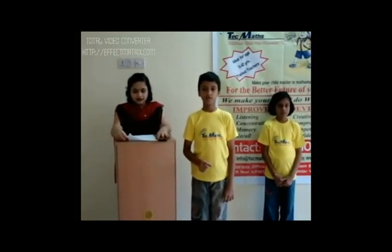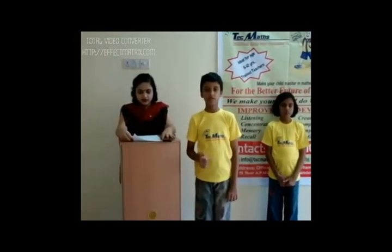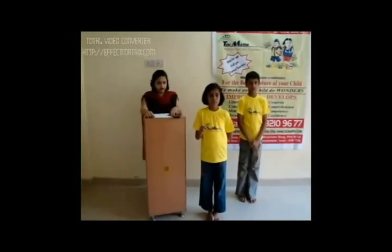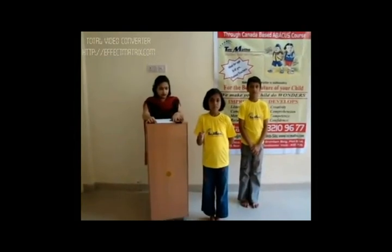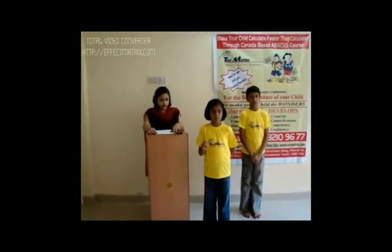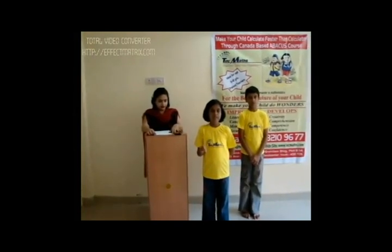A live calculation demonstration is shown, with a student rapidly solving a series of arithmetic problems including additions and subtractions, arriving at the final answer of 22 and 7 in quick succession.